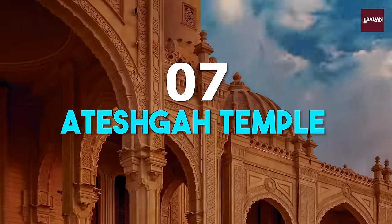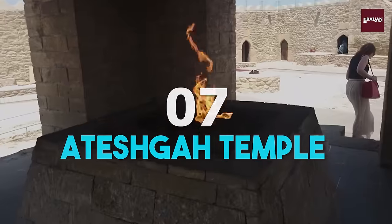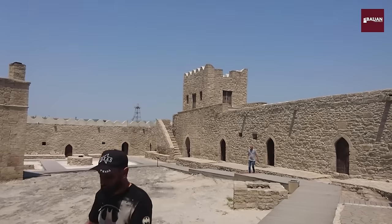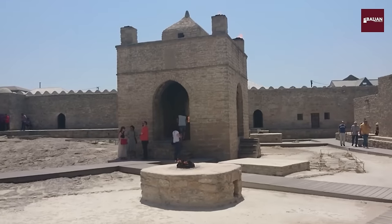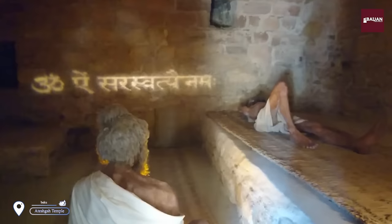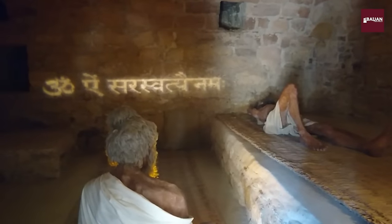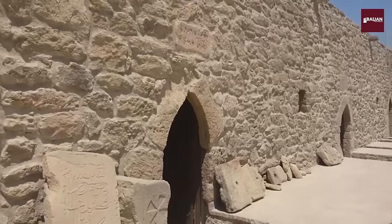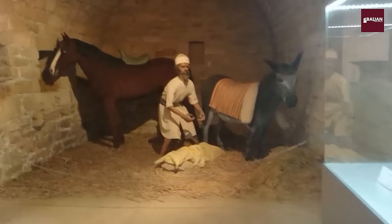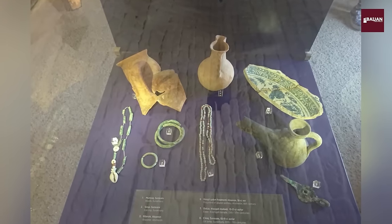Number 7: Ateshgah Temple. We continue our tour with a visit to the Ateshgah Temple, a fascinating and historic site located just outside of Baku. This ancient fire temple was once a place of worship for Zoroastrians and Hindus, and it's a fascinating insight into the cultural and religious history of Azerbaijan.